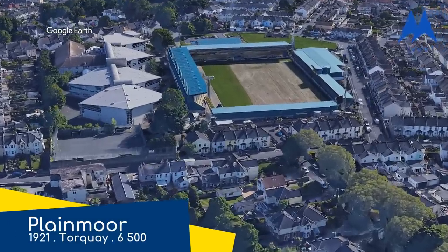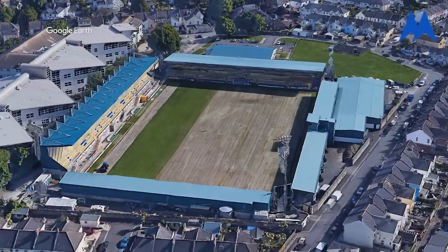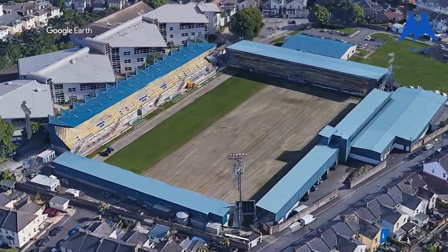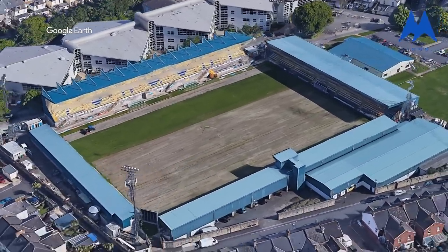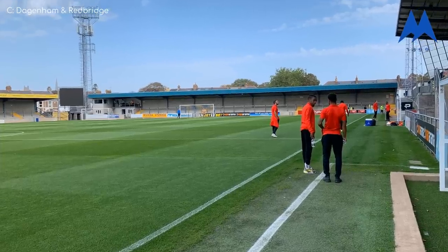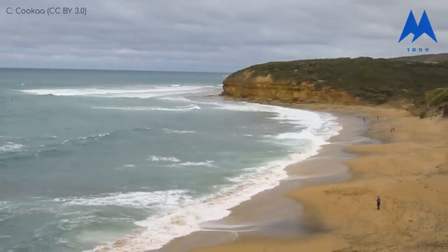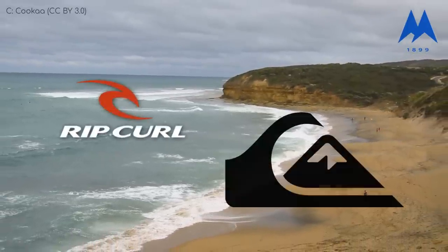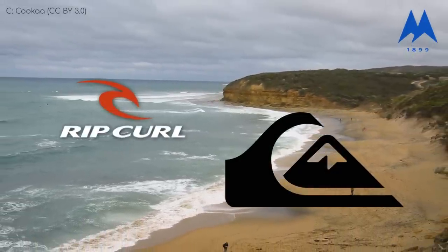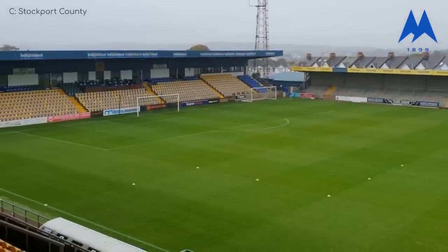Plainmoor, Torquay United, who celebrated 100 years at the stadium just last year. The name Plainmoor would suggest that it'd be a bit dull, but the bright blue exterior is anything but that — it's actually very fitting considering the coastal locale. Torquay, of course, is right by the iconic Bell's Beach and the birthplace of both Rip Curl and Quicksilver. You know what, I may be mixing up my Torquays there, but it is by the coast.